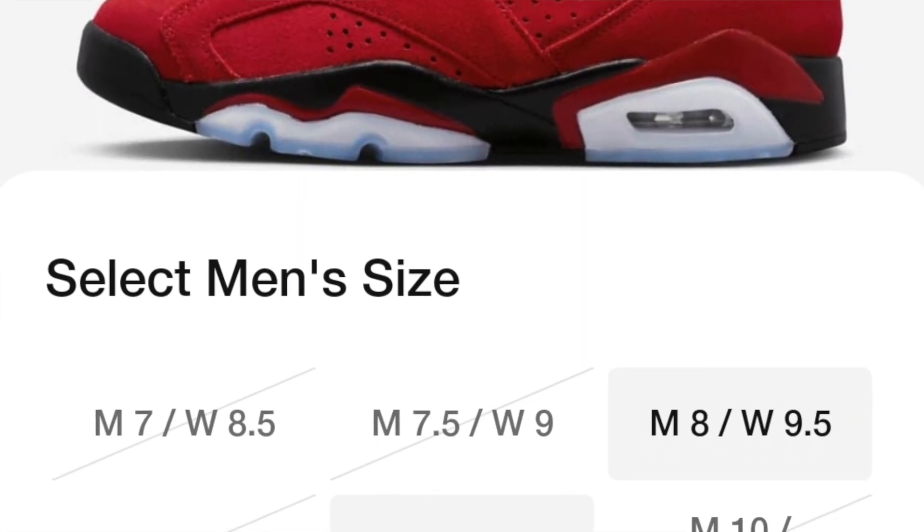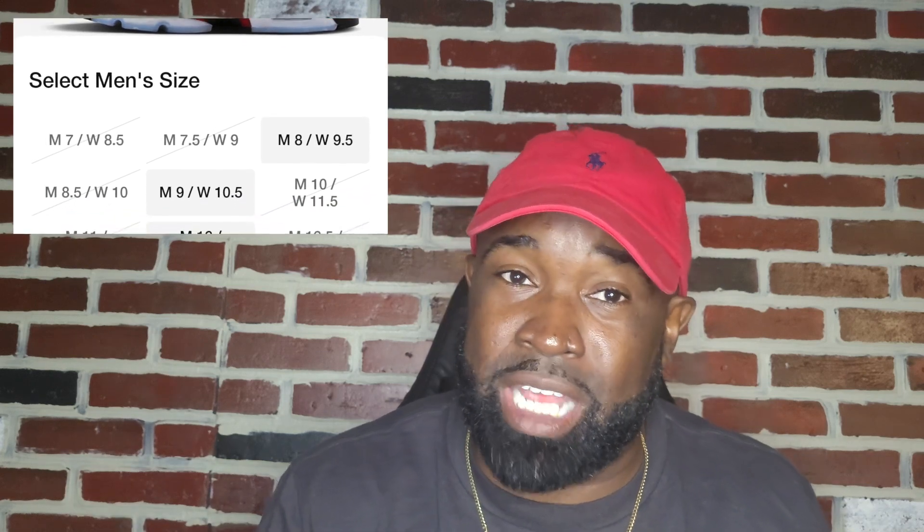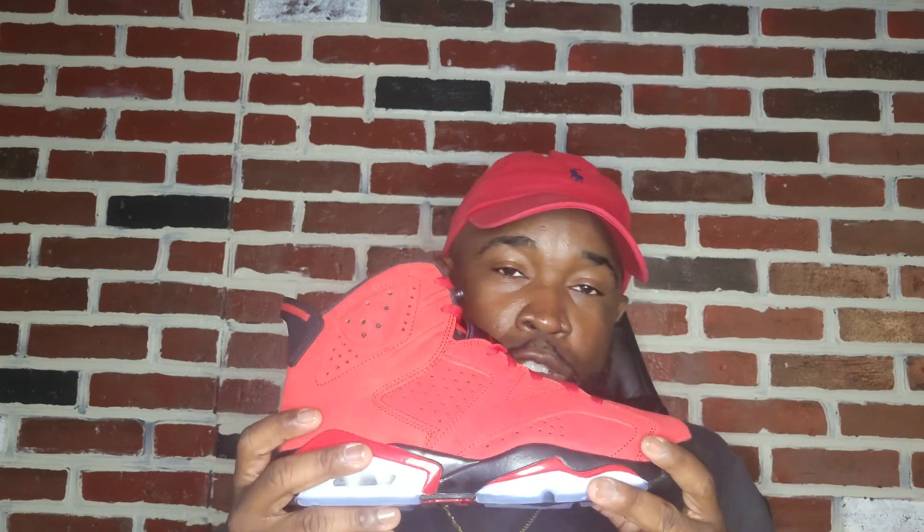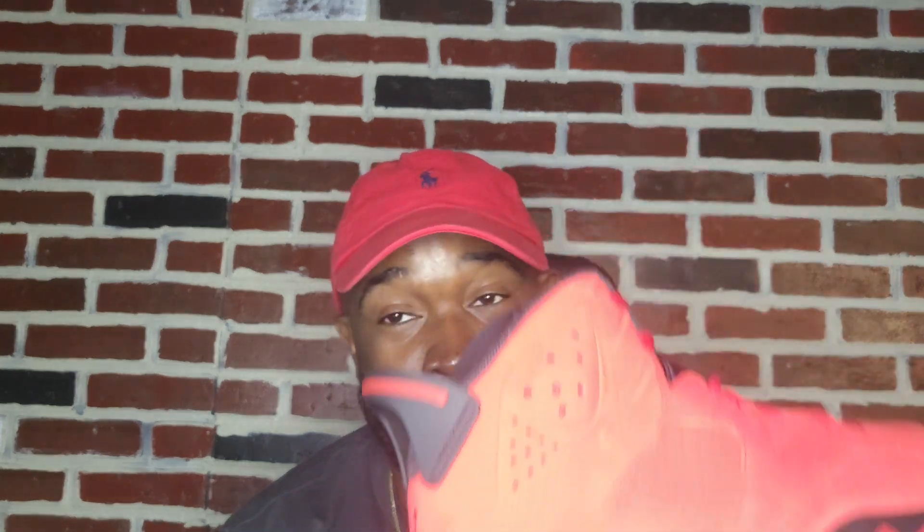The next shoe is the Air Jordan 6 Toro Bravo, which released on the 24th totaling $200. You can still find these on the Sneakers app — there are still copies. The shoe is really nice. If you want a nice red and black shoe that goes with black jeans, just think about it — anytime you put these on, these joints are going to turn heads.